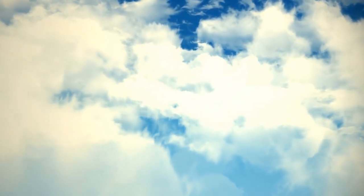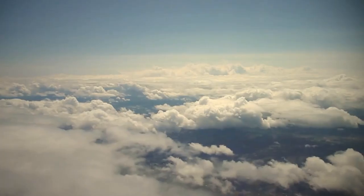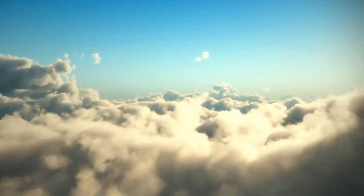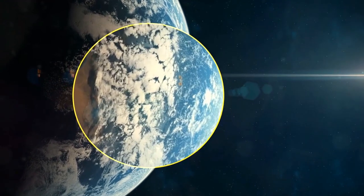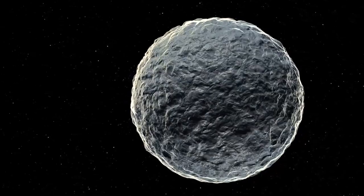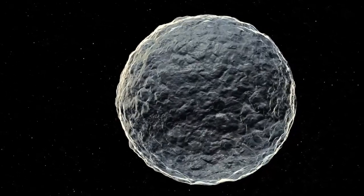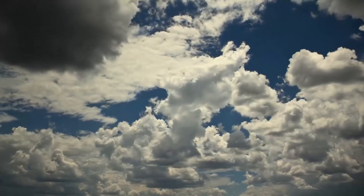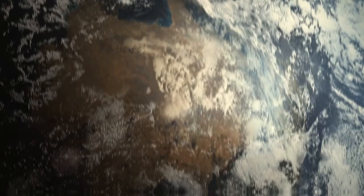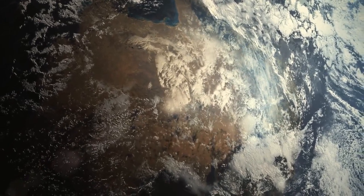Clouds are not just fluffy distant pieces of cotton — they weigh more than a million pounds and help regulate our planet's temperature. If you took all the water droplets in clouds and brought them to the surface, you could cover the planet with a liquid layer as thin as a human hair. It doesn't seem like a lot, but this water is crucially important for climate — we'd have warmer temperatures if it weren't for the clouds.